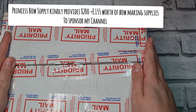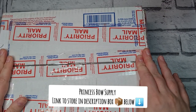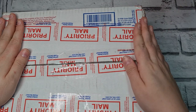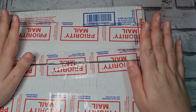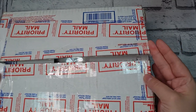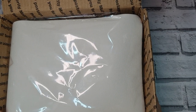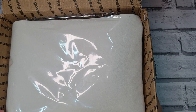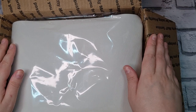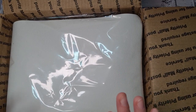Hi everyone, today I wanted to show you this amazing shipment I got from Princess Bow Supply in America. I've been sponsored for the last two years by Christine, the lady that owns the business. From Princess Bows she's got an amazing Etsy store, and she sends me $200, which is roughly about 155 UK pounds, and she sent me this last year and again this year as a sponsorship for my channel.